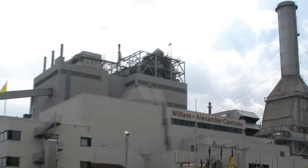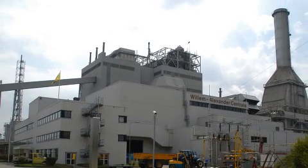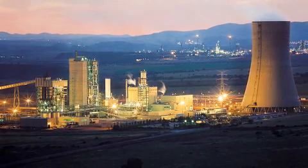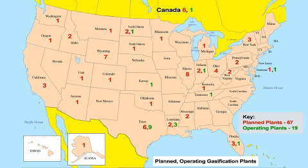International IGCC plants operating in Buggenum, Netherlands, and Puertollano, Spain are also seeing equal success. Today, 19 gasification plants operate in the United States, with 67 more plants in the planning stages, proving our nation's confidence in coal gasification.